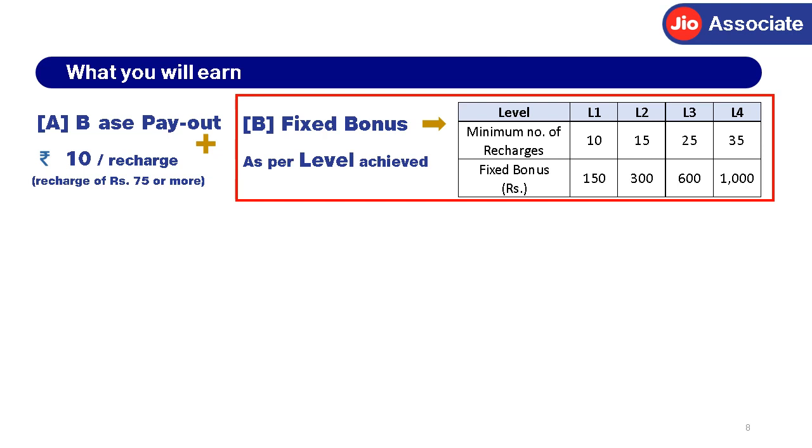Part B is a fixed bonus, which is in addition to the base payout. It depends on the level achieved. For example, if you do 40 recharges, you qualify for Level 4 and get a fixed bonus of Rs. 1,000.